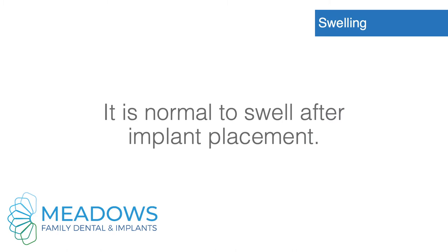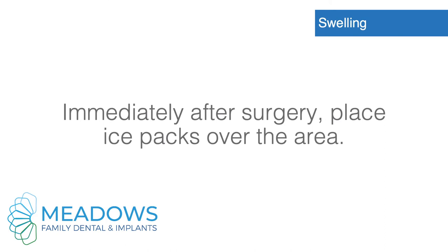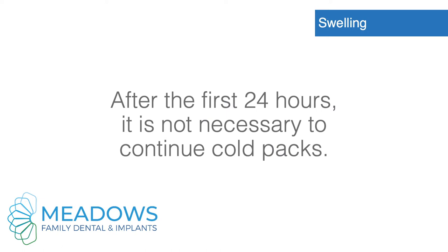Swelling. It is normal to swell after implant placement. The swelling is greatest 2 to 3 days after surgery and may remain for an additional 3 days before it starts to resolve. Immediately after surgery, place ice packs over the area. Leave the pack on for 20 minutes and then off for 20 minutes for the rest of the day.